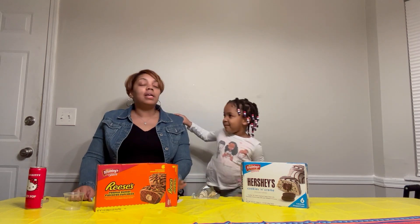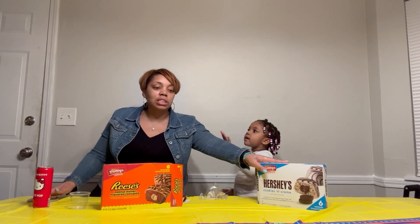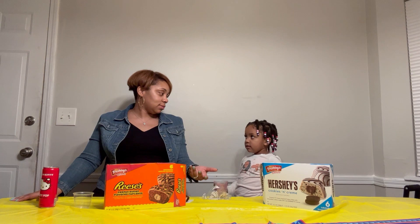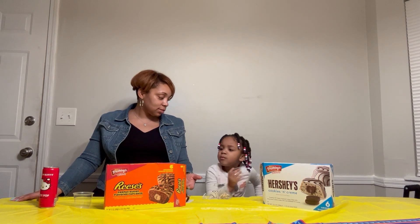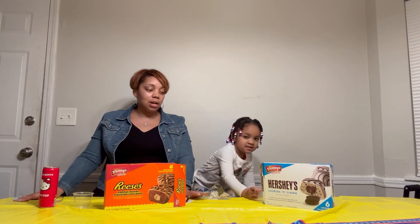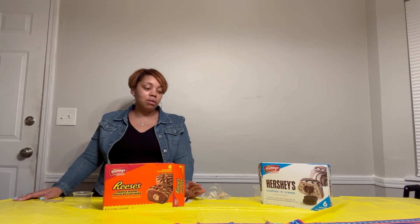If you guys can comment and tell us some things you would like for us to try — any kind of snacks you've seen on TV or in the store that you just didn't want to take a chance on buying — let us know and we'll be more than welcome to give a review on it. So comment under our video if you have any ideas or anything you've seen and wanted to know how it tastes but didn't want to spend your money.